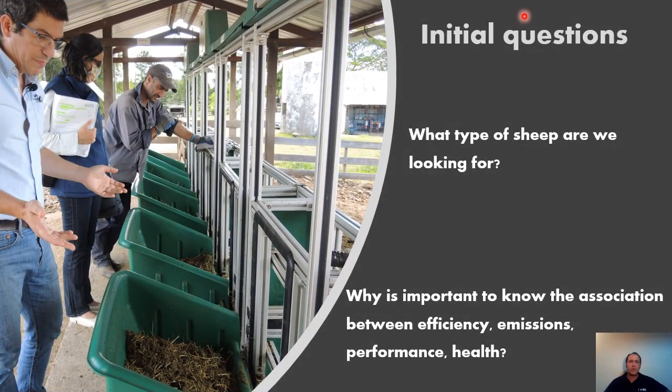To begin, we will consider two initial questions. The first one is: what type of sheep are we looking for? And the second one is: why is it important to know the association between efficiency, emissions, performance like wool production, wool quality, and health?